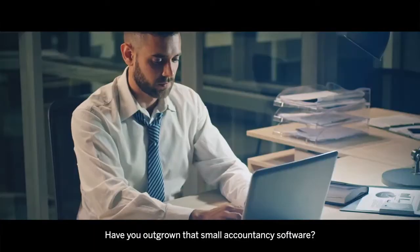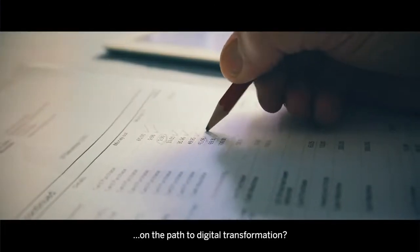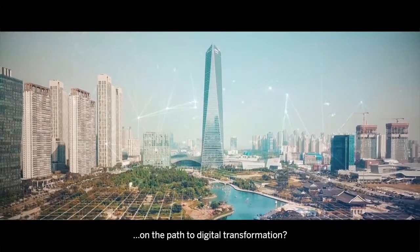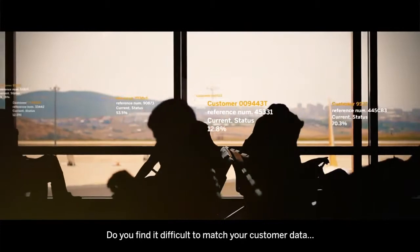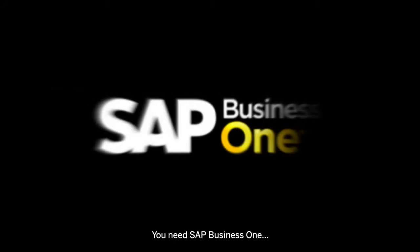Have you outgrown that small accountancy software? Is your legacy system holding you back on the path to digital transformation? Do you find it difficult to match your customer data with supplier information? You need SAP Business One.